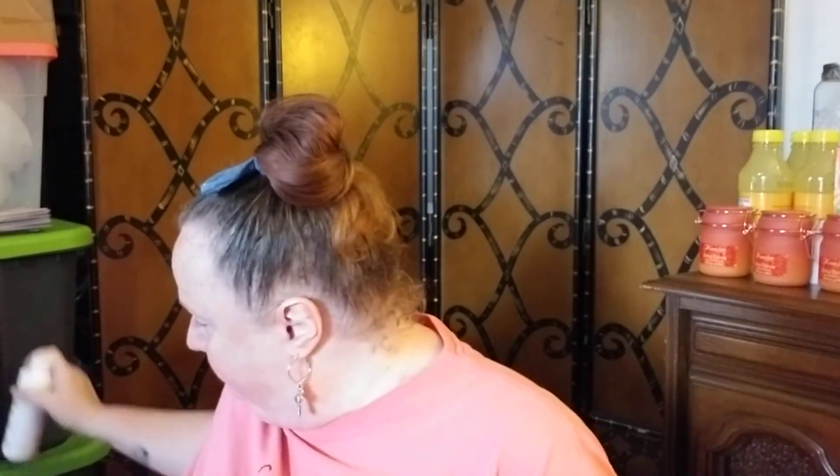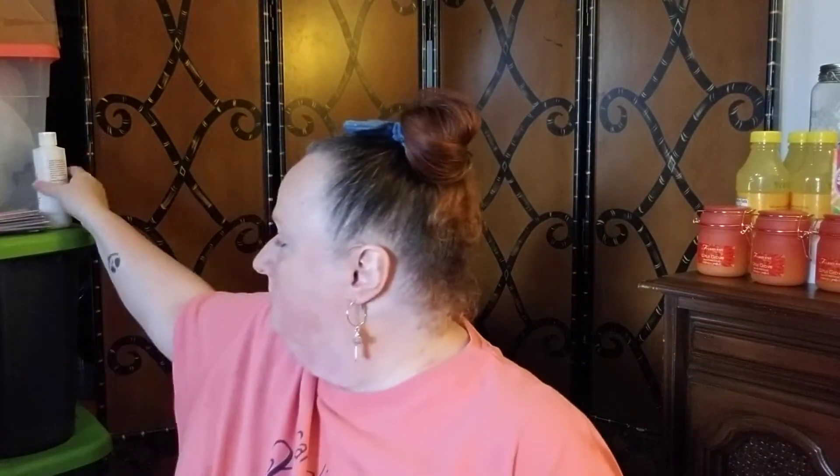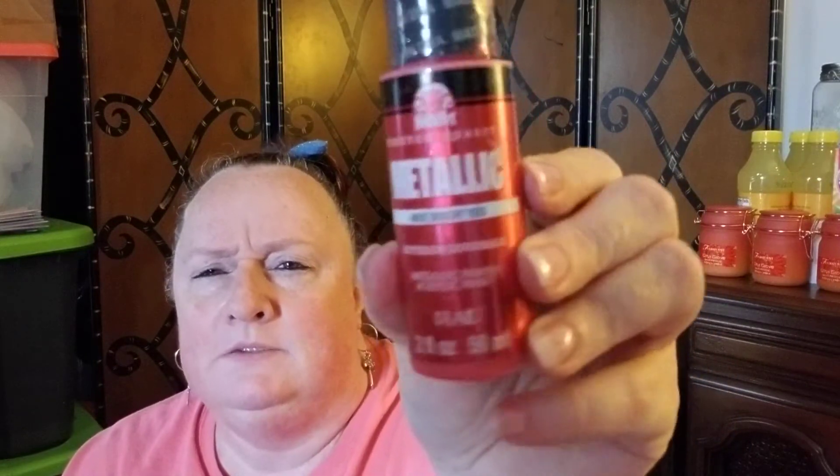I got one large bottle of gloss acrylic paint — Apple Barrel indoor/outdoor gloss paint — for a DIY I'm doing for my granddaughter's birthday. I also got some red metallic paint for one of my upcoming DIYs — metallic red is hard to find. All they had was that little tiny bottle of it.